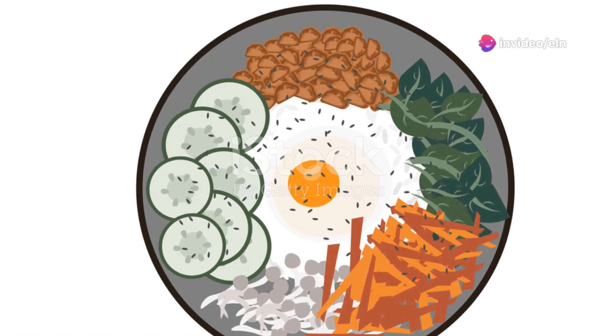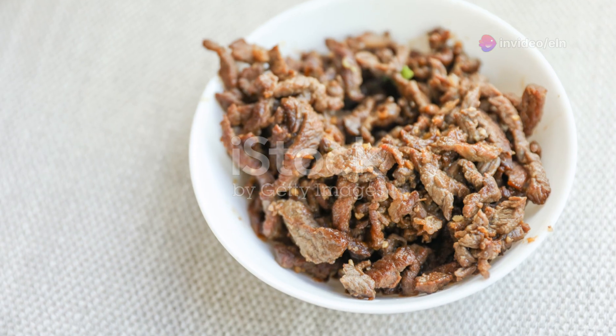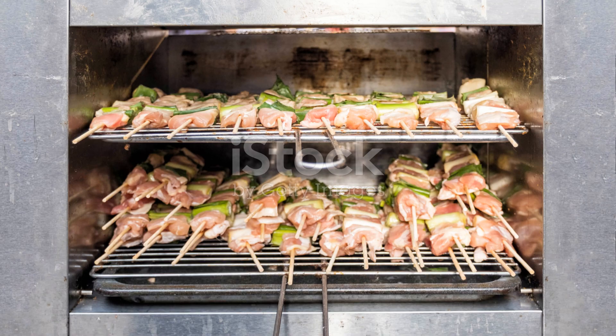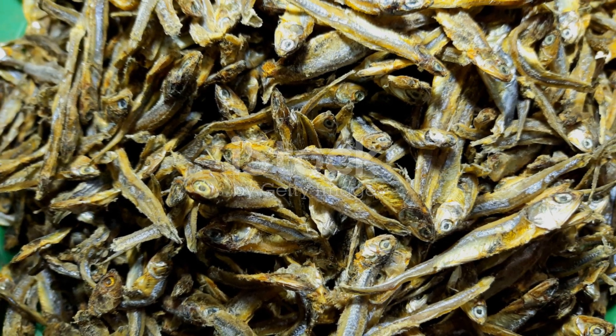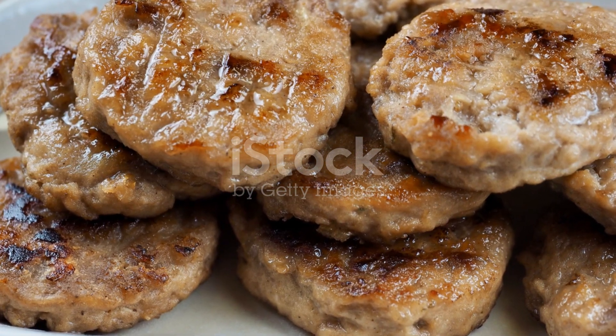So, there you have it — 5 Korean dishes that are as healthy as they are tasty. Incorporating these foods into your diet can bring a new, flavorful spin to eating well. Thanks for joining me on this flavorful journey through Korean cuisine. Until next time, keep experimenting with new ingredients and flavors to keep your meals exciting and healthy. Cheers to good food and great health!